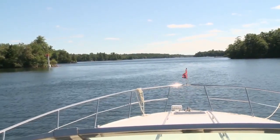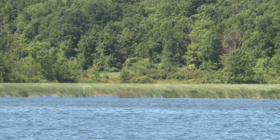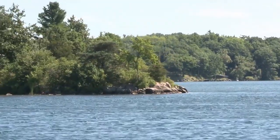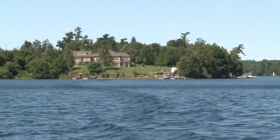The Bateau Channel is a popular route for boaters, and it's a little more protected than the middle channel, offering great scenery — from reedy marshlands and shallow bays to rocky outcrops and islands. And of course, where there's scenery, there are often very nice homes.